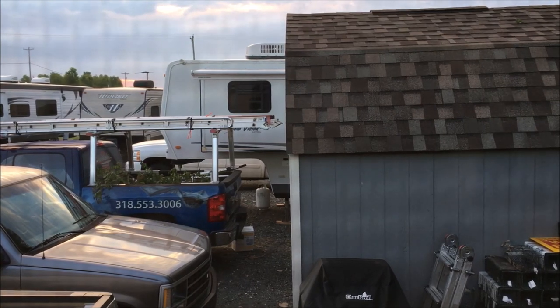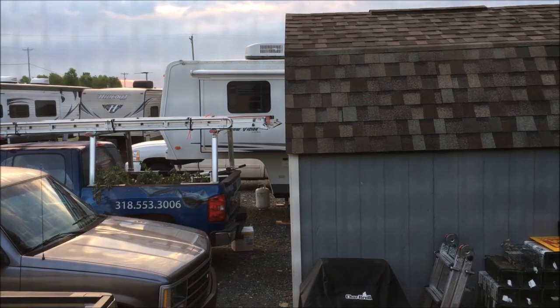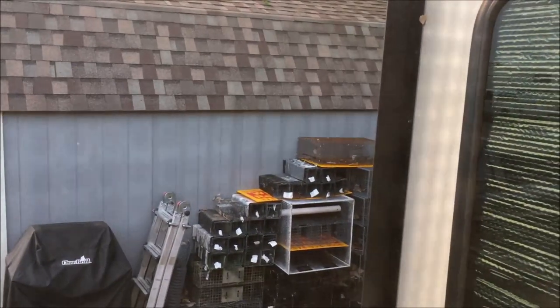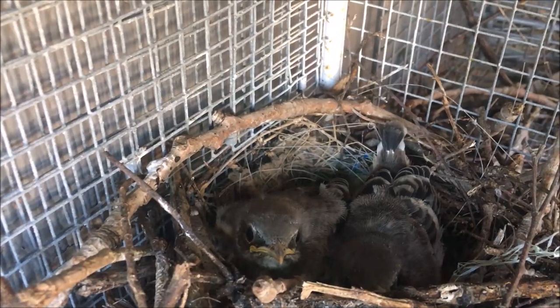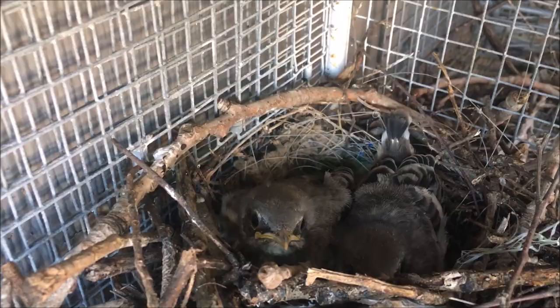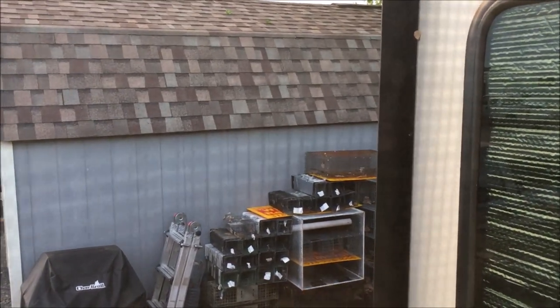I said, 'Set it under your fifth wheel, and tomorrow the parents will hopefully find the birds in the box.' Then I'll gradually start moving that box over to where I have another bird nest right there. I've put some roofing on top of that one and corrugated plastic, so I'm going to put that bird nest in the bottom shelf right there.